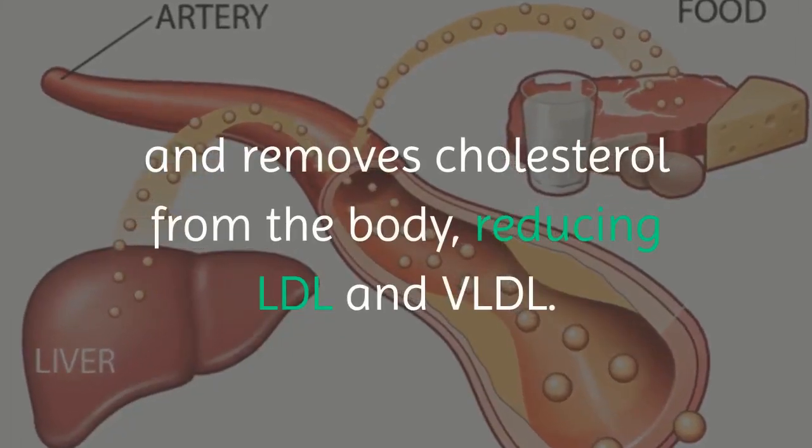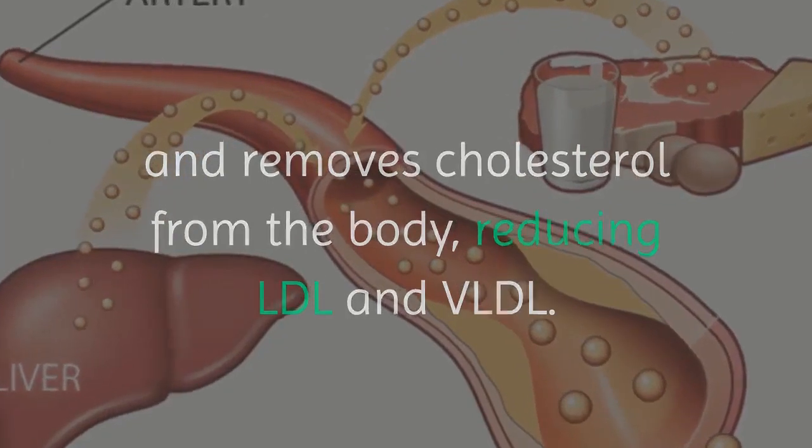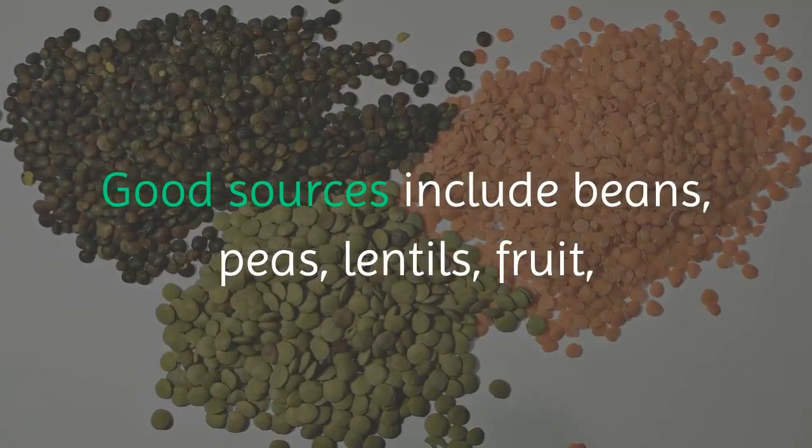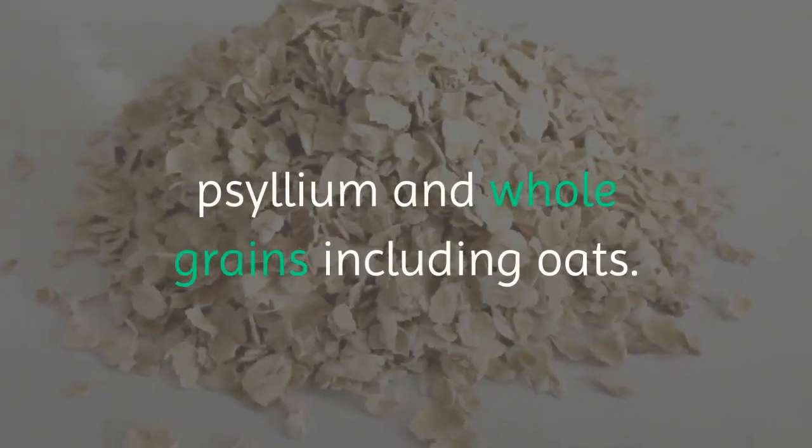Four: eat soluble fiber. Soluble fiber nourishes healthy probiotic gut bacteria and removes cholesterol from the body, reducing LDL and VLDL. Good sources include beans, peas, lentils, fruit, psyllium, and whole grains including oats.